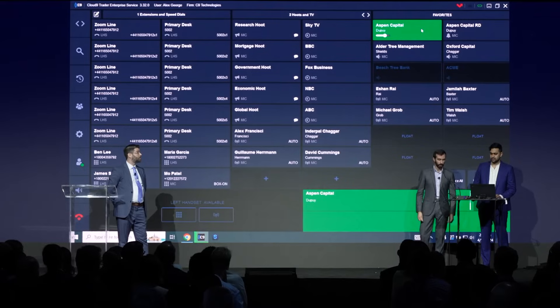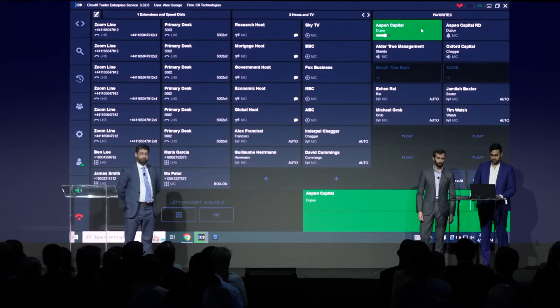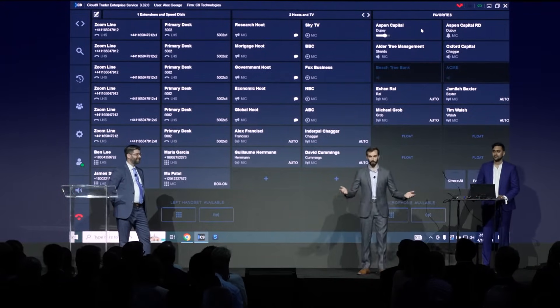Hey Greg, can I sell you 100 locks in the Q2 at 23 flat? Done. I buy you 100 locks in the Q2 at 23 flat. Great. Very easy. Hopefully I was pretty clear.